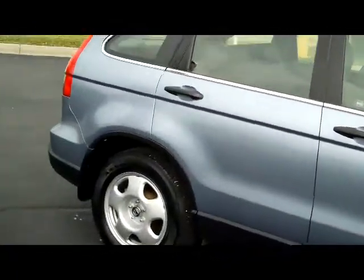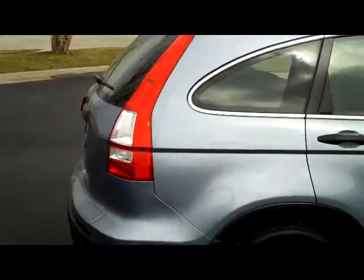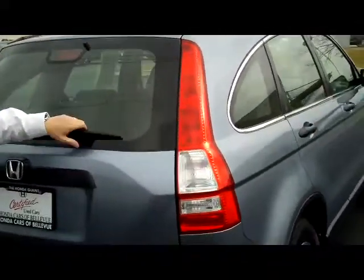It is certified, so you'll get the 12/12,000 bumper to bumper. The remainder is 7 or 100,000 on the powertrain. You do have your high mount brake light, rear window defrost and wiper.